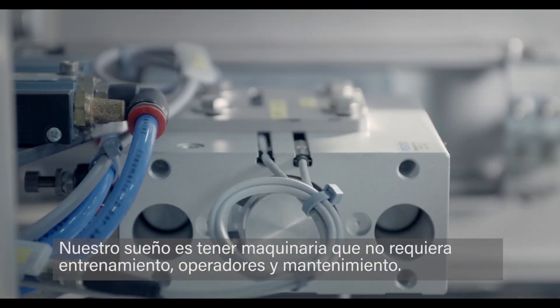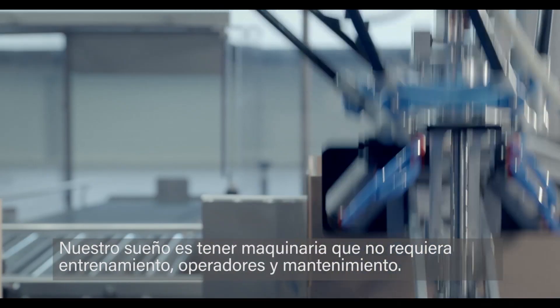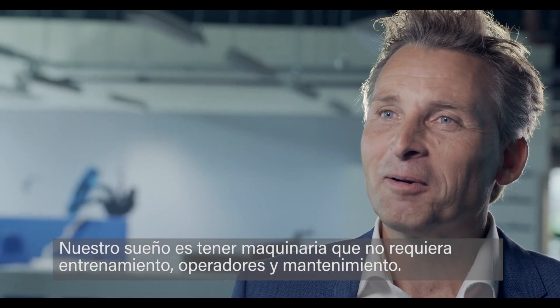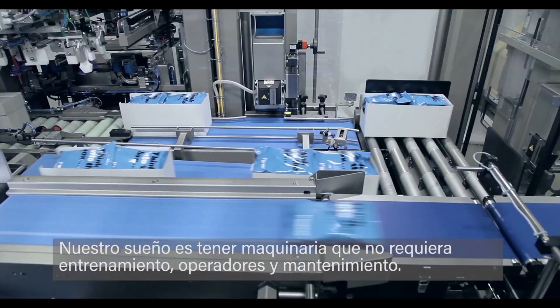Our dream is to have machinery that doesn't require any operators, no maintenance and no training. That would be the dream.